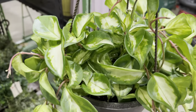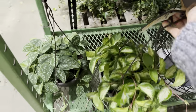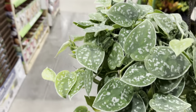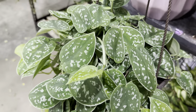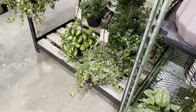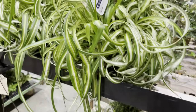Here's another Hoya Carnosa Crimson Princess — they have a couple of hanging baskets going on at this location. So clearly I might've missed the restock because a bunch have already sold through. And then this is a Scindapsus hanging basket — beautiful Scindapsus, also known as the Silver Pothos, even though it's not really an Epipremnum Aureum. Nonetheless, they have very similar care tips and growth patterns.